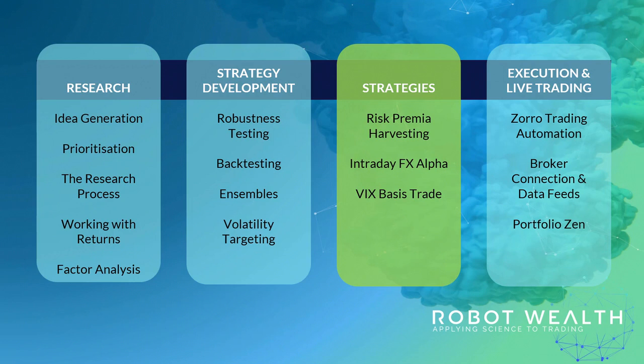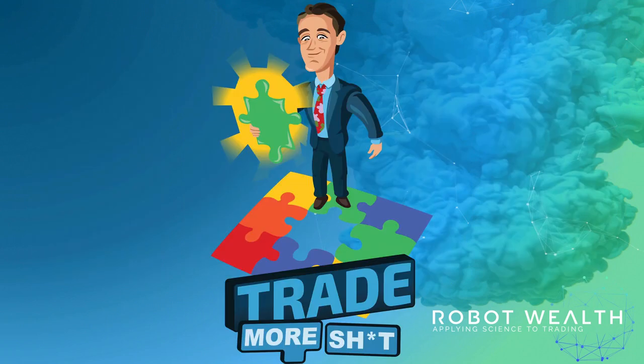Each strategy is a high quality, robust strategy that we trade ourselves. The strategies are good, but each one is not intended to stand on its own two feet. The real magic happens when we combine them and trade them together — an approach that we call 'trade more stuff.' Let me show you.